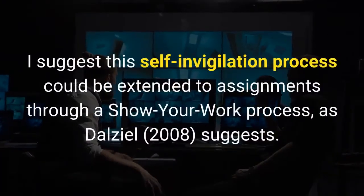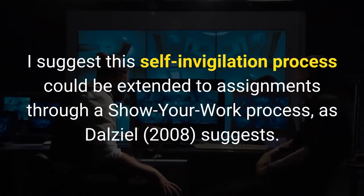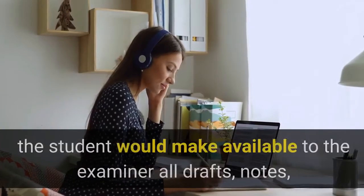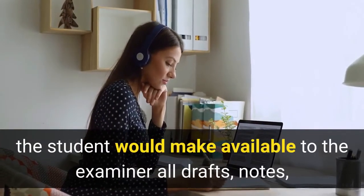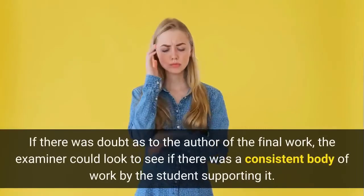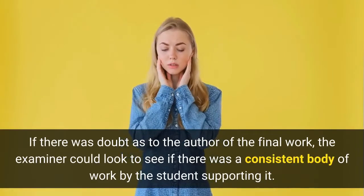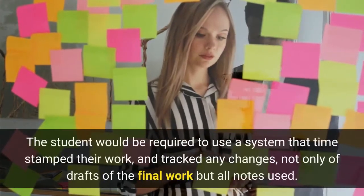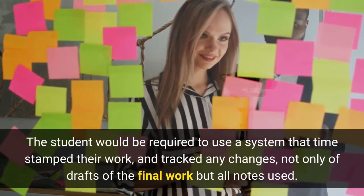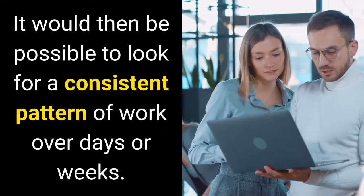I suggest this self-invigilation process could be extended to assignments through a show-your-work process, as DL suggests. Rather than just submit their final completed assignment, the student would make available to the examiner all drafts, notes, and other work that was used in preparing the assignment. If there was doubt as to the author of the final work, the examiner could look to see if there was a consistent body of work by the student supporting it. The student would be required to use a system that timestamped their work and tracked any changes — not only of drafts of the final work but all notes used — making it possible to look for a consistent pattern of work over days or weeks.